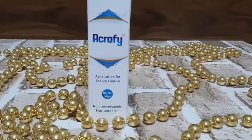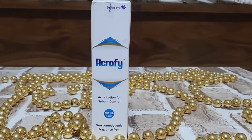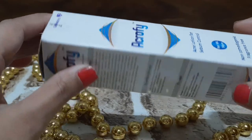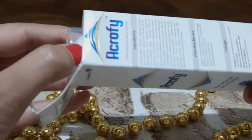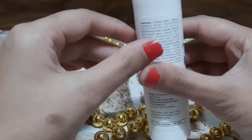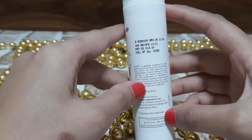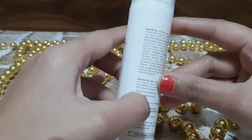I am going to talk about Dr. Radies Acro P lotion, which is made for oily and acne-prone skin. Many dermatologists recommend it. If you are looking for a moisturizer that will suit your oily and acne-prone skin, you will need to watch this video. I will share my honest review about my experience with this lotion.